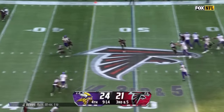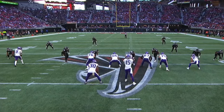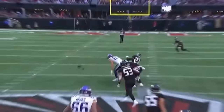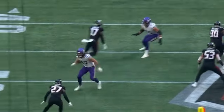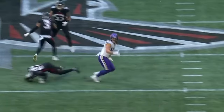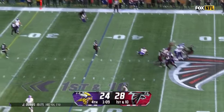On third and five. Incomplete. Just watch right over here — watch the eyes of Bates. He started reading that before Joshua Dobbs hit the last step in his drop. He knows you're going to go to the go-to guy. Extra pressure picked up.